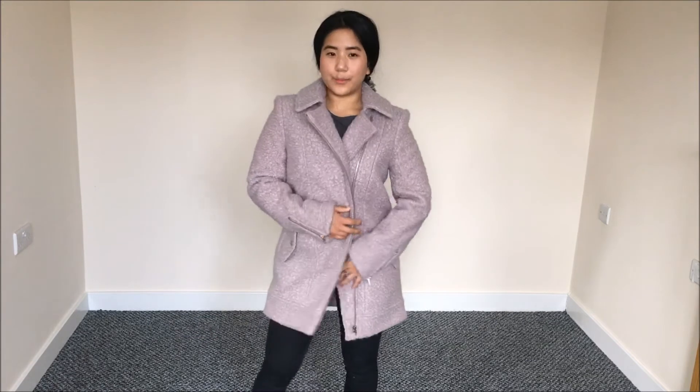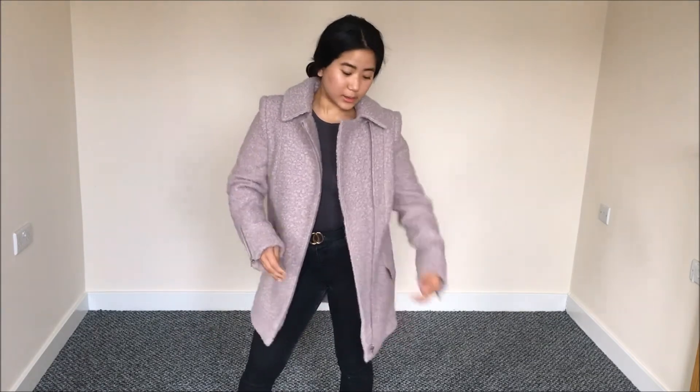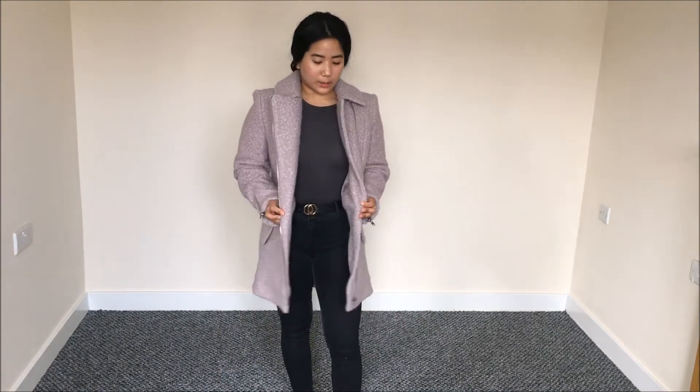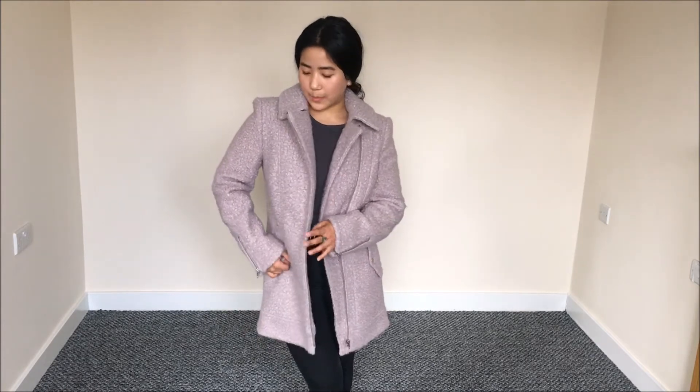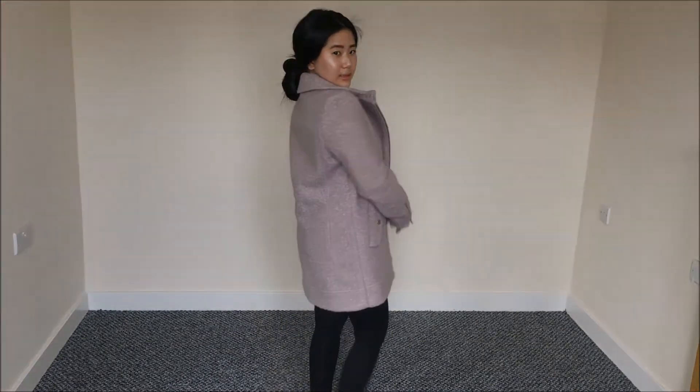The next item from Missguided is this biker jacket. The quality and material feel really nice — I can tell just by the feel of it. It feels and looks very expensive. It was on sale at around 70% off, so I paid twenty-five pounds for it. Now we're moving on to Boohoo.